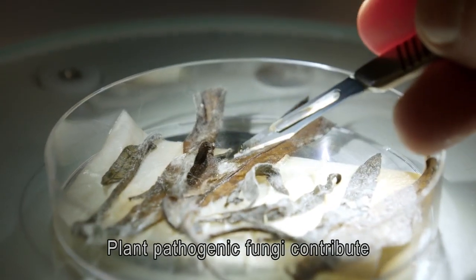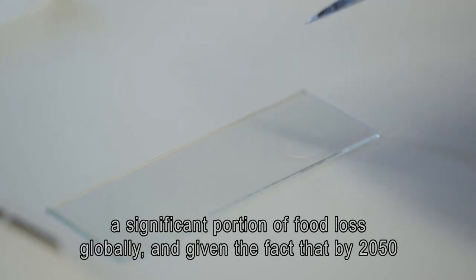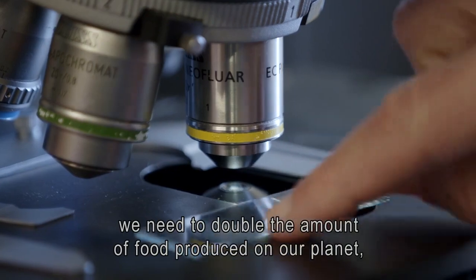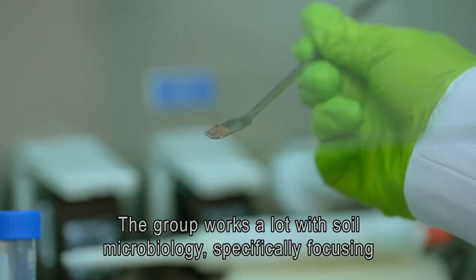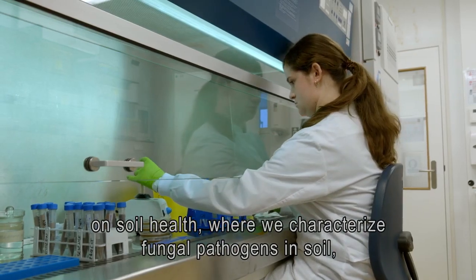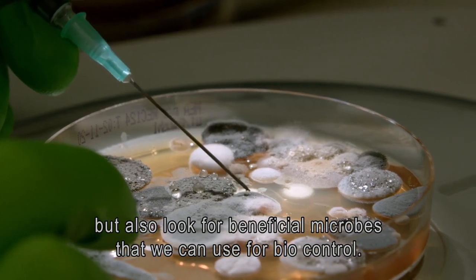Plant pathogenic fungi contribute a significant portion of food loss globally. And given the fact that by 2050 we need to double the amount of food produced on our planet, this is of crucial importance. The group works a lot with soil microbiology, specifically focusing on soil health, where we characterize fungal pathogens in soil, but also look for beneficial microbes that we can use for biocontrol.